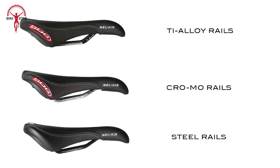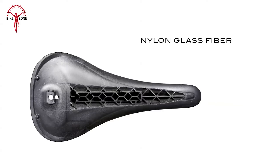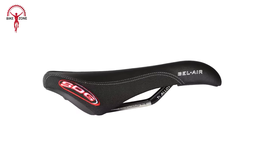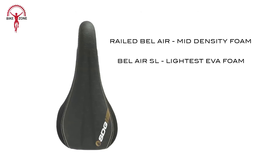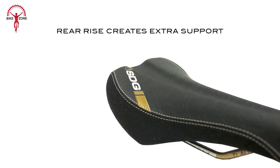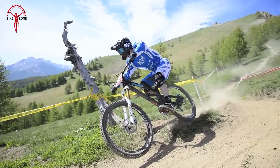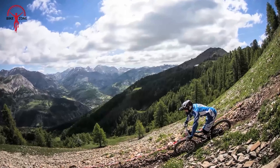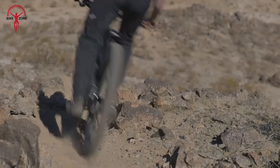Meet the SDG TELUS V2 dropper post. This game-changing component is all about precision, reliability, and maximum drop for your descents. With a whopping 230mm of drop and a lower stack height, the TELUS V2 marks a significant upgrade over its predecessor. Featuring a patent-pending head design for a 10mm lower stack height and a new saddle clamp for easy installation, this dropper post is built for precision and durability. Thanks to Aigus bushings and Trelleborg seals, it's more robust than ever, while the quad seal system keeps out contamination. The keyway system eliminates annoying lateral play, ensuring a smooth ride. Priced attractively and backed by a lifetime warranty, it's a top choice for performance and reliability.